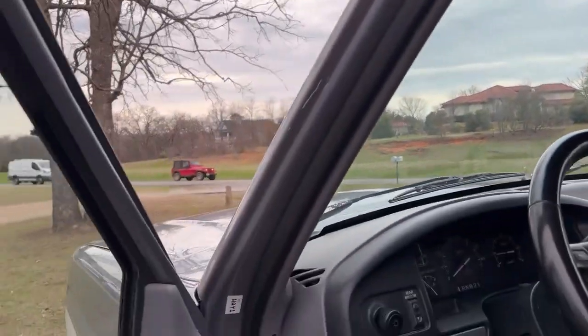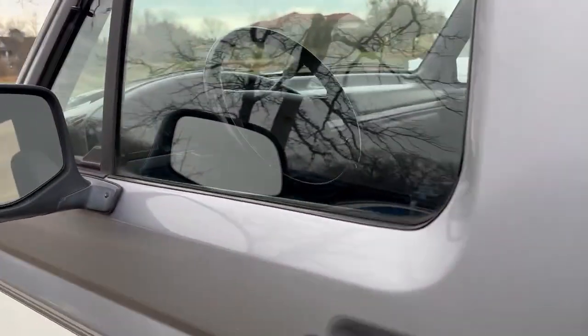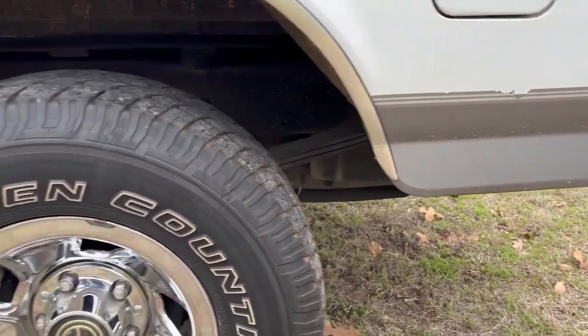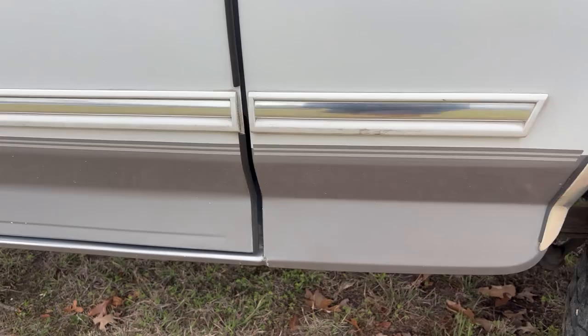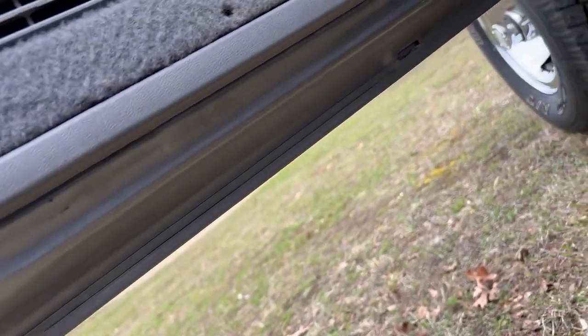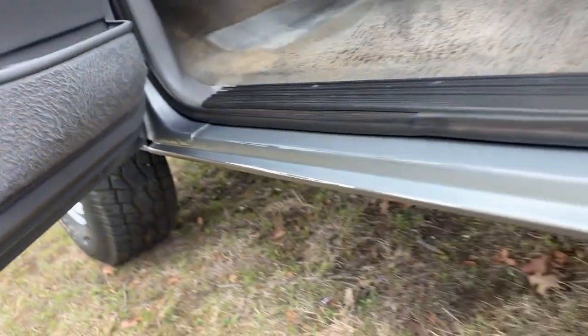Headliner's in good condition. No cracks in the windshield. No rust on the lower body, or anywhere for that matter. I'll show you inside the door. Very clean truck.